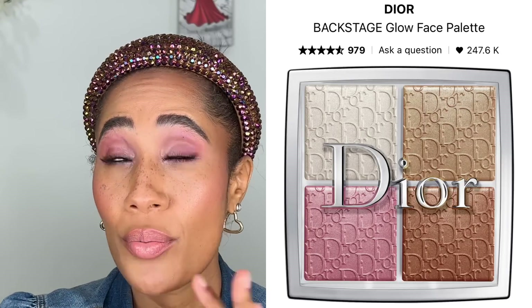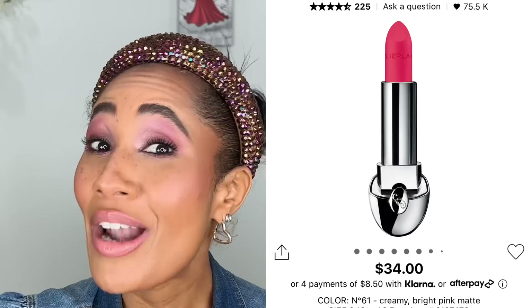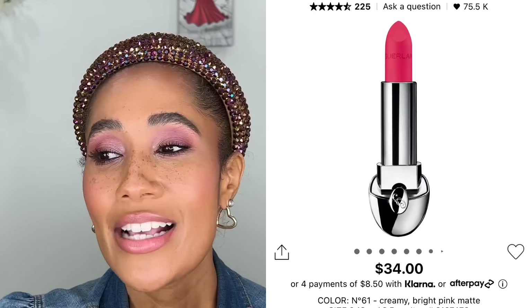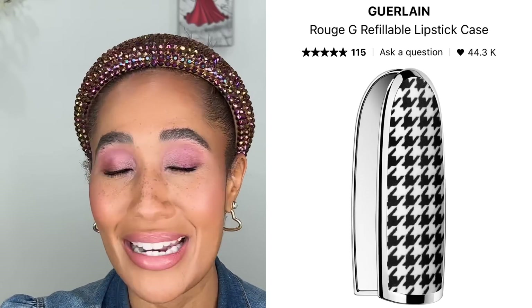The last three products I ordered online because they weren't in store. I picked up the Dior Face Glow Palette in the universal shade 001, and my very first Guerlain lipstick — I'll pop the shade up on screen. I also got a houndstooth lipstick cover for it. I feel like I'm growing up being a mature adult getting those things.